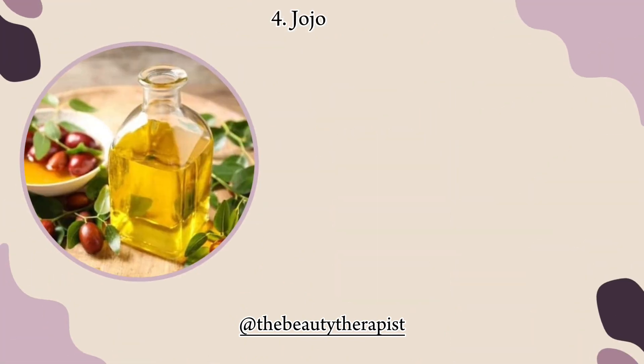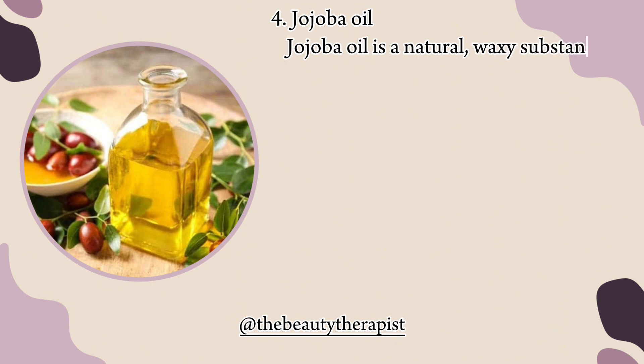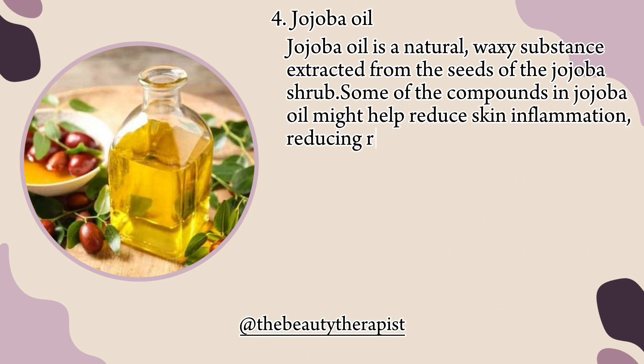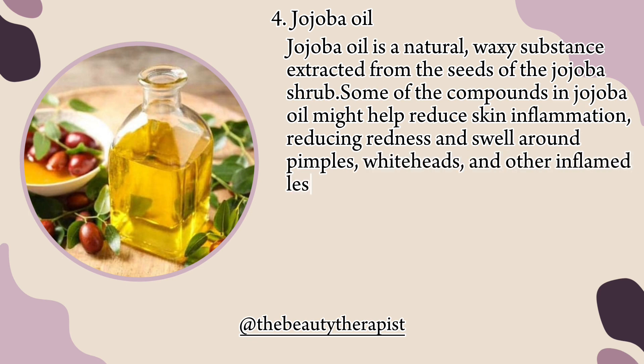4. Jojoba oil. Jojoba oil is a natural, waxy substance extracted from the seeds of the jojoba shrub. Some of the compounds in jojoba oil might help reduce skin inflammation, reducing redness and swelling around pimples, whiteheads, and other inflamed lesions.